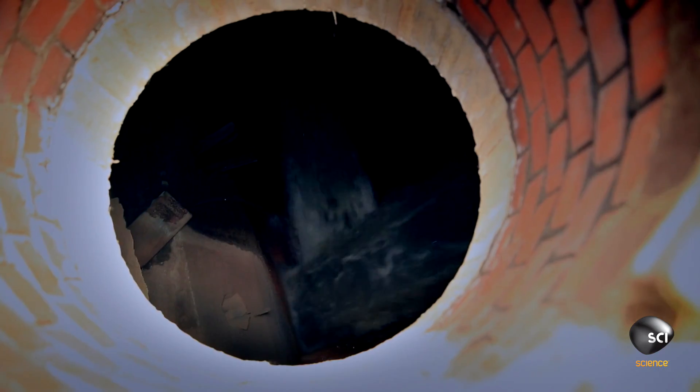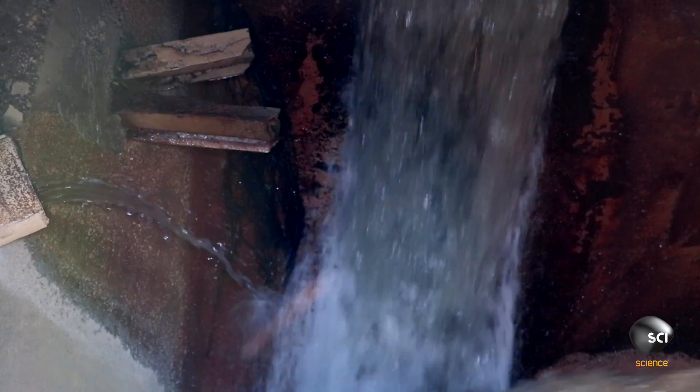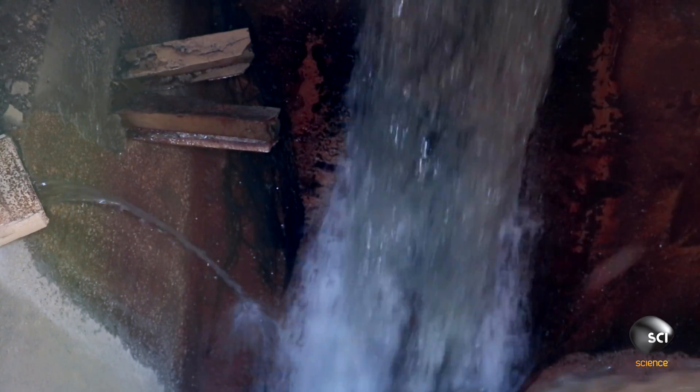Wow. This is truly awesome. We can see the nearly 170-foot drop — that's the same drop as the Niagara Falls themselves, but we're over a mile away from the falls. And the water flowing through here right now is awesome.